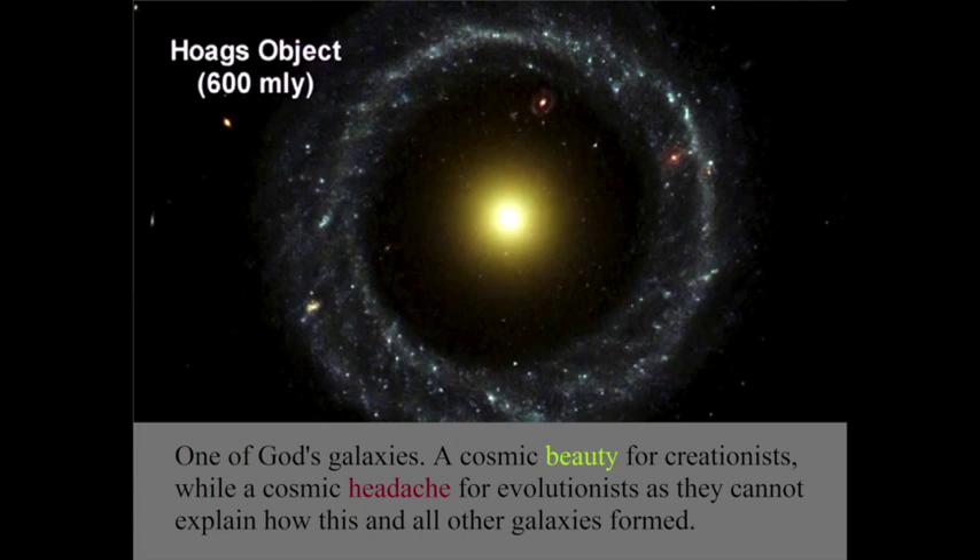This is one of God's billions of galaxies. This is really beautiful and a problem for evolutionists because they cannot explain how galaxies form — they can only theorize and guess. Look at this picture: it looks like there is a Sun at the middle of the galaxy, and what surrounds it is nearly perfectly circular. There are many other examples of these types of galaxies which evolutionists absolutely cannot explain.